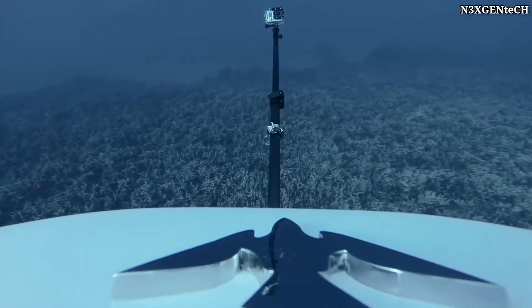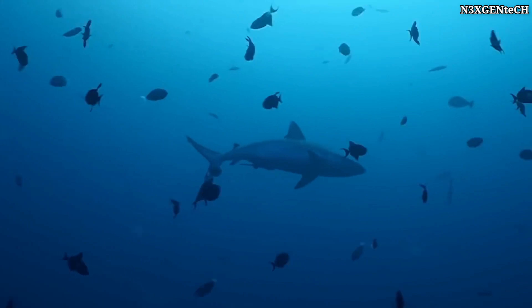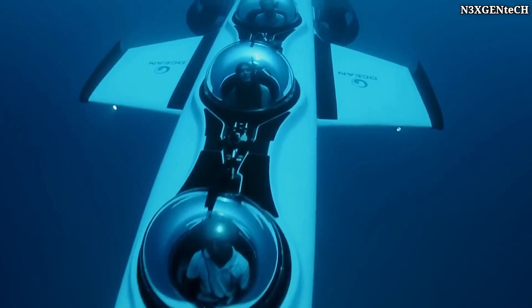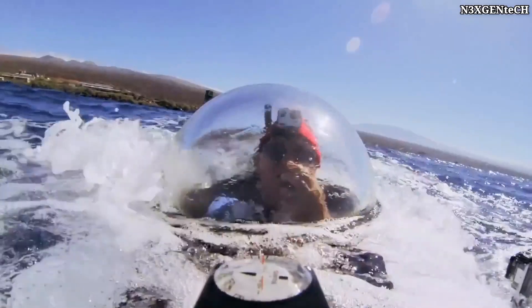Another model, the improved Super Falcon 3S, also descends to a depth of 100 meters, but is designed to support a total weight of up to 375 kilograms. And although this device is a true submarine, the board has a very unconventional appearance.